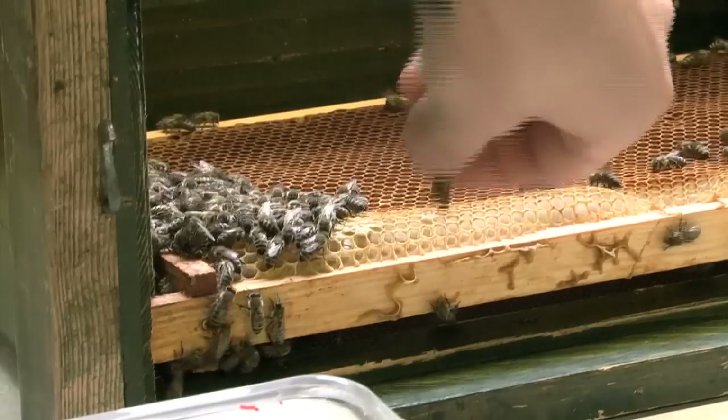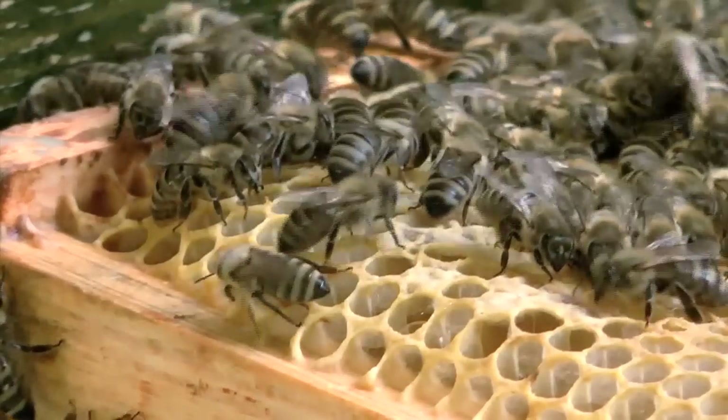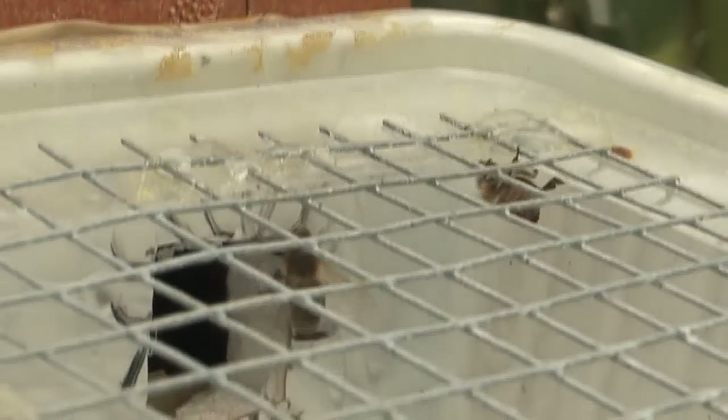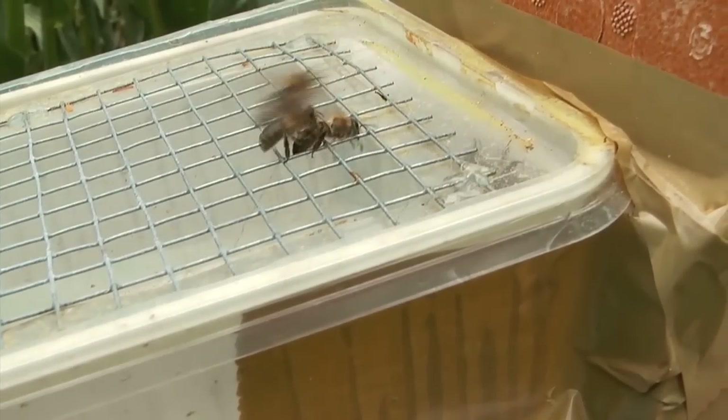Newly hatched bees were marked and placed in a bee colony for ten days. Just a few days after hatching, they started nursing the brood and feeding the larvae with a high protein secretion. After the experiment, we examined the death rate, checked for weight differences between the various test groups, and assessed how well the nurse bees' digestive systems functioned.